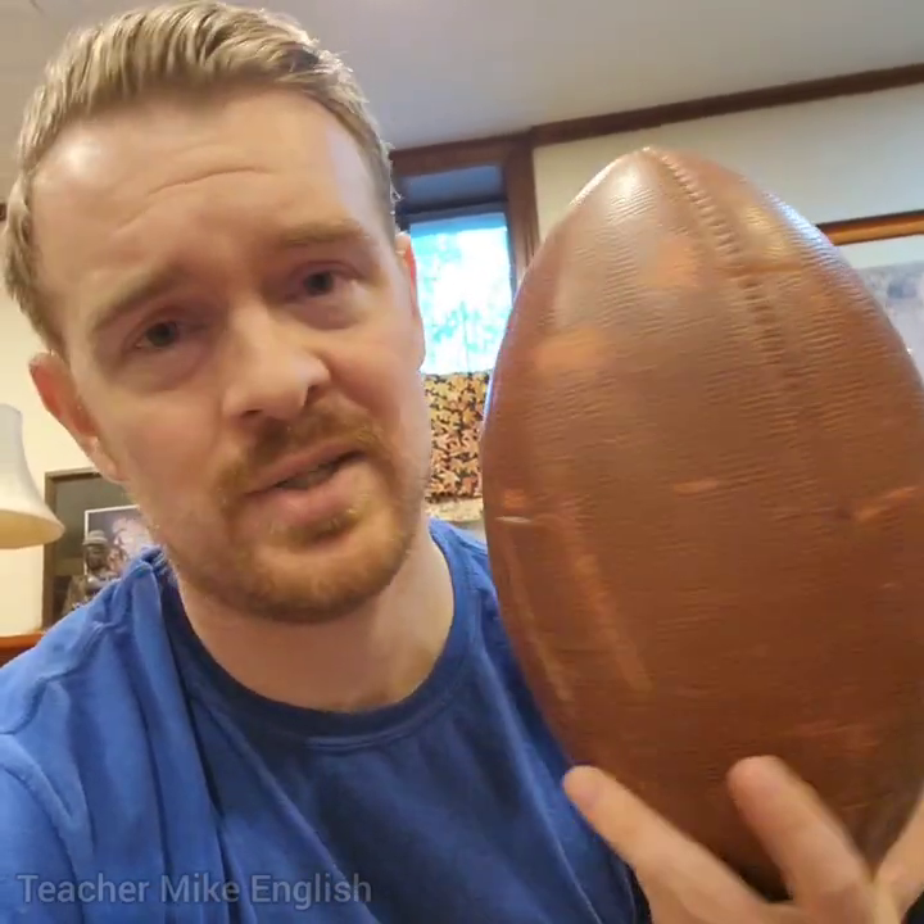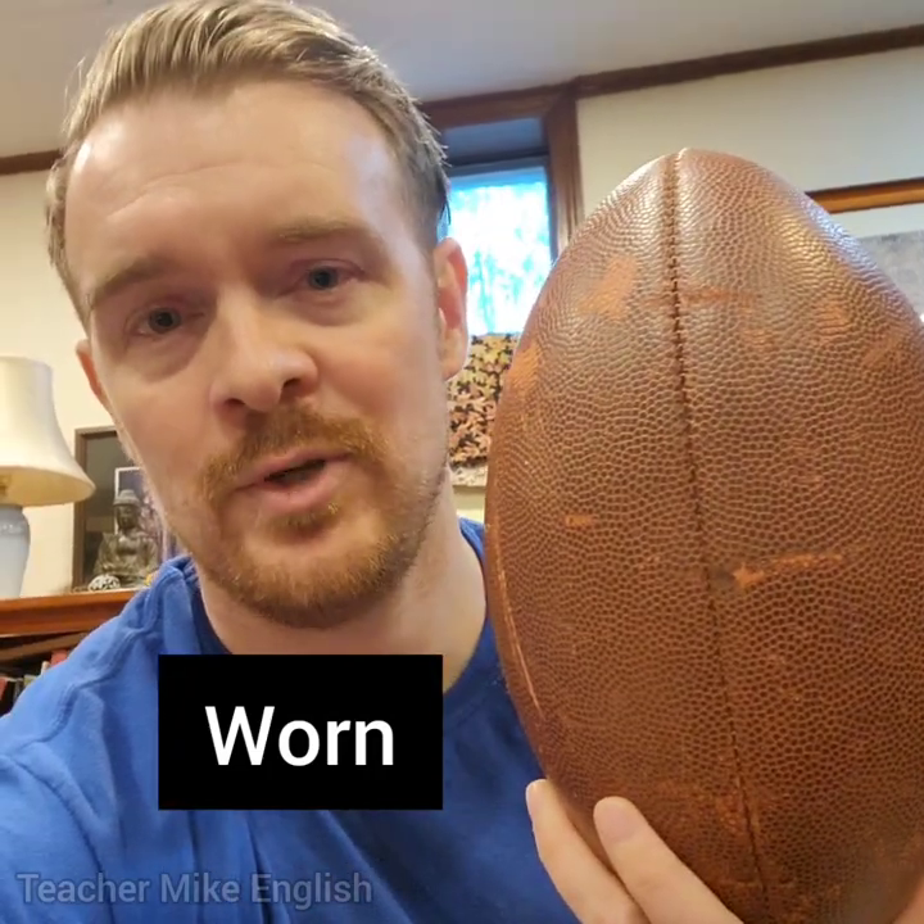Right here, I've got an American football, and you can see that it looks pretty old. It's not in good condition, but it still works completely fine. When you have something that just looks old because you have used it a lot, you can say that it is worn. You might have a jacket that is very worn — it definitely does not look new, but you keep it because it still works, and maybe it's more comfortable than a newer jacket.